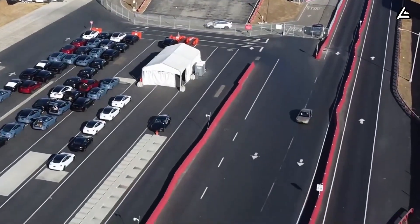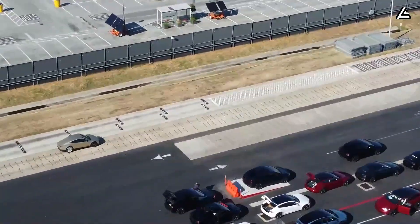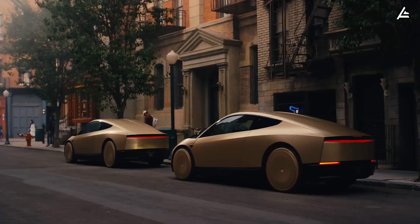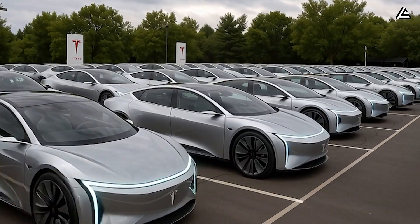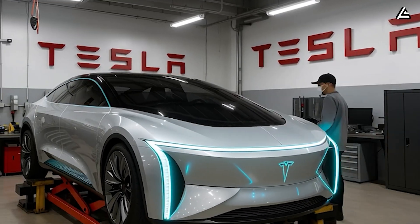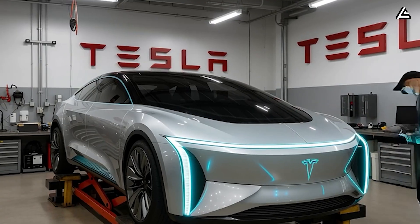On October 10th, Tesla was spotted for the first time testing the CyberCab prototype at its Fremont factory in California, signaling that Elon Musk's long-awaited robo-taxi project is finally taking shape. But eagle-eyed fans noticed something unusual — the door design looked nothing like any current Tesla: wide hinges, high arc movement, a possible hint of butterfly doors.